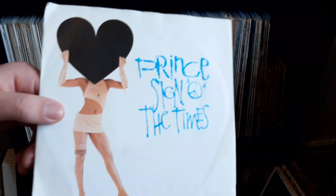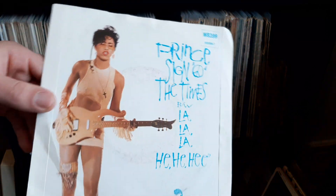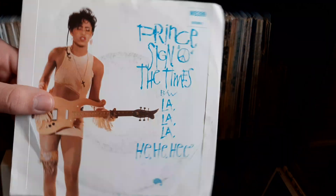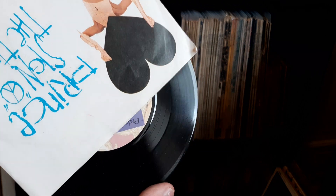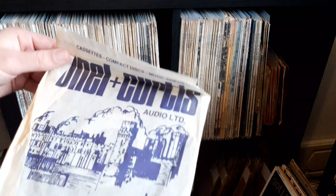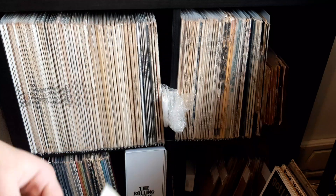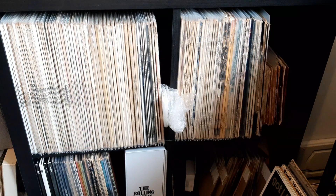Here are some more Prince ones, with some picture sleeves as well in this lot. Not bad shape records either. Really nice to get quite a few at a good price. Now this one was rather interesting because at first I didn't know what it was — it's in this like original shop sleeve bag thing, which was a bonus to pick up as well. But it is actually another Prince one.